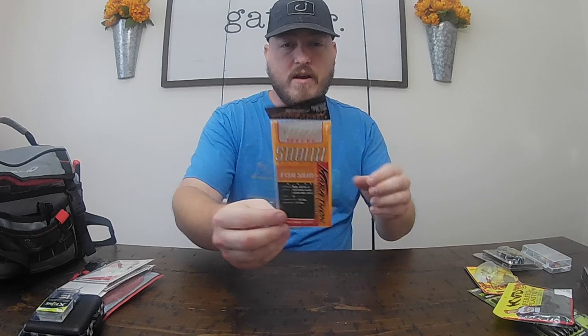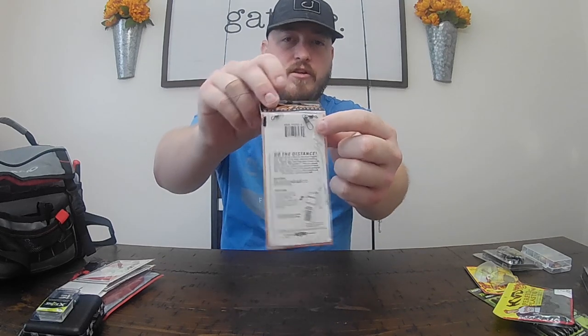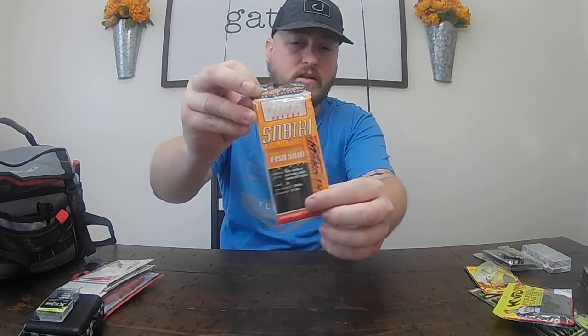Right here, if you've been watching my videos you know I love sabiki rigs. The sabiki rig is literally - you just hook it on one side, pull it out of the package and all these hooks are already connected. Throw on a little tiny bait, some bread balls or whatever onto these tiny little hooks and you'll catch a ton of baitfish. Perfect for catching baitfish.